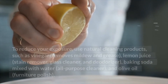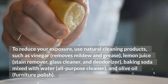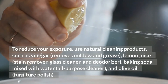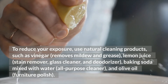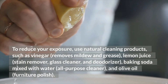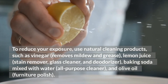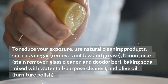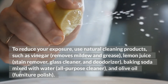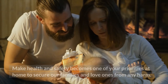To reduce your exposure, use natural cleaning products such as vinegar, which removes mildew. Lemon juice removes stains and also works as a glass cleaner and deodorizer. Baking soda mixed with water is an all-purpose cleaner. And lastly, olive oil works as a furniture polish.